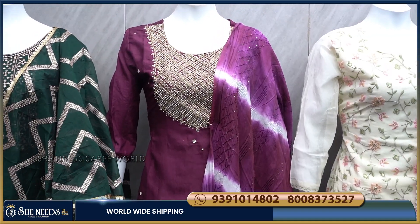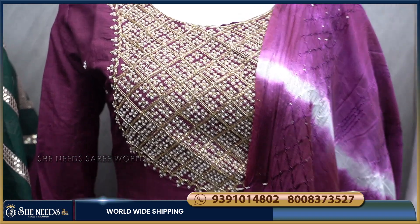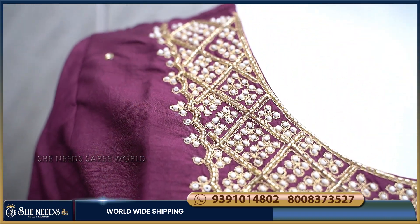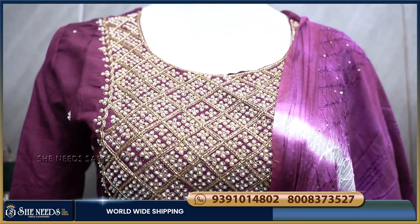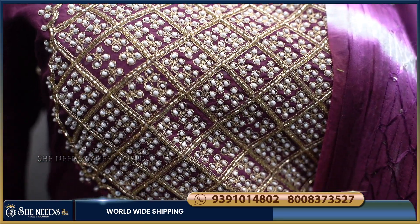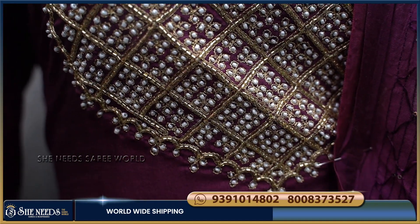We have a purple combination for the second item. We also have a purple color. It is a very heavy look. We also have handwork. We also have a little tube work and pearl work.